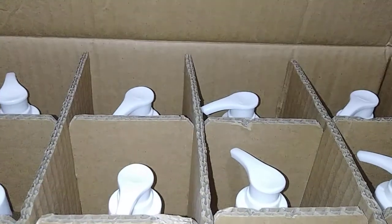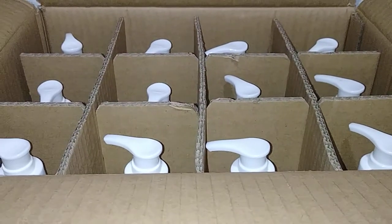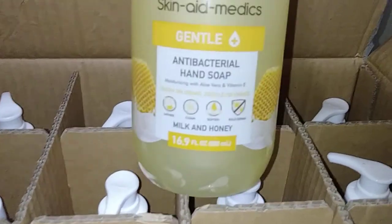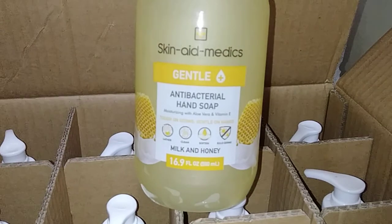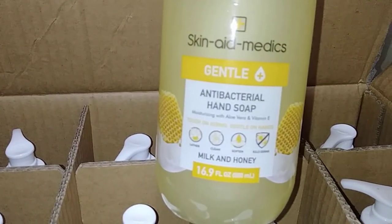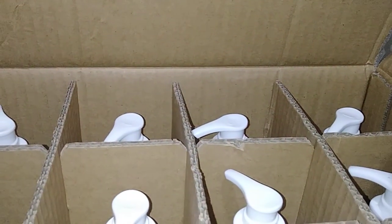Let me show y'all what she got me. Can y'all see that? That's 12 bottles, y'all, and this is my favorite — the milk and honey. It's a hand soap, it's antibacterial. She got 12 of them. There's 16.9 ounce containers with the little pump tops.